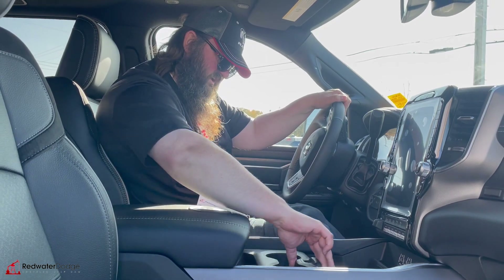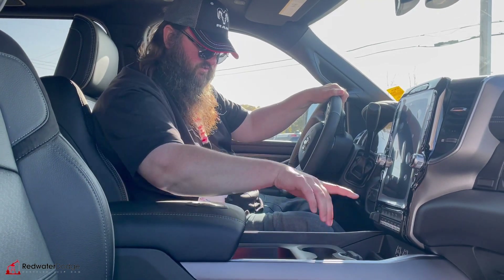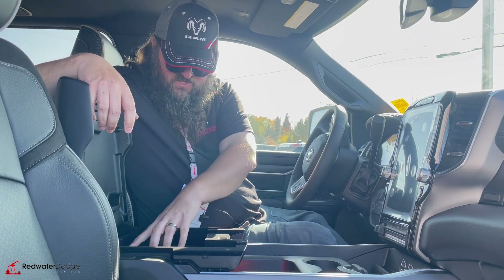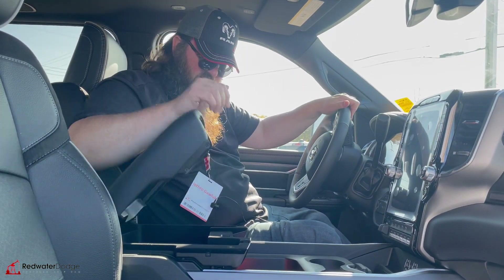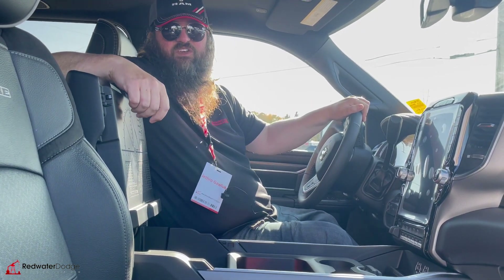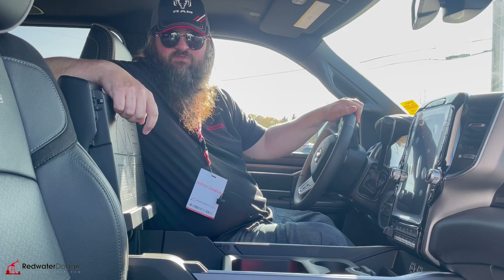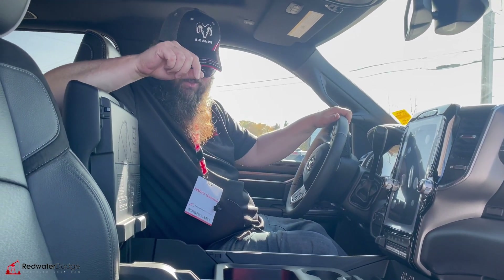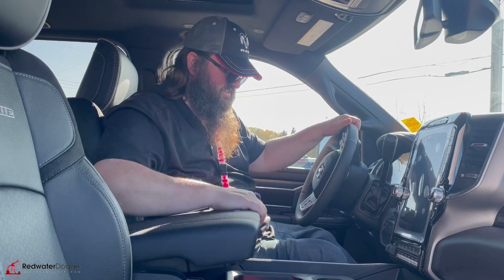Lots of storage here, and this is very customizable — slides back and forth for your cup holders and more storage. Then you've got your mini storage unit with the anti-slip and USB. And your big storage unit down here which you can put absolutely everything in. It would probably fit a human head if you smooshed it really well — but it's October, so we're going with the crazy morbid things this month.